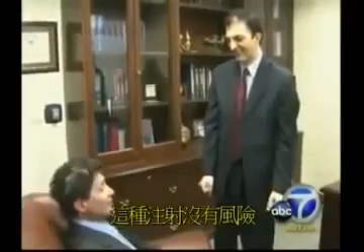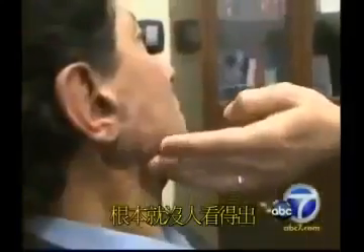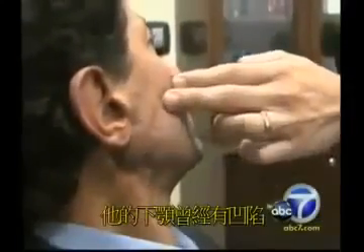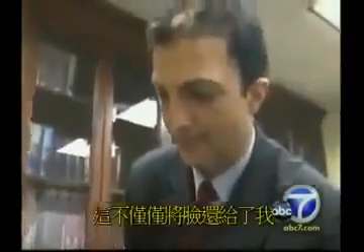Dr. Newman says there is no risk of rejection because the patient's own fat and stem cells are used. It took about two years and about 24 injections. Hercel says nobody can even tell he ever had a dent in his jaw, and the nerves and tissues appear to have healed. He says the doctor has given him his face back, his confidence back, and his hope back.